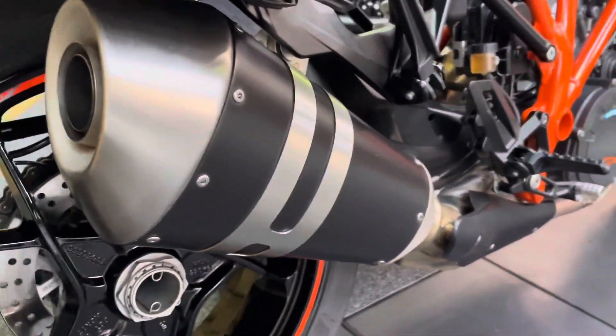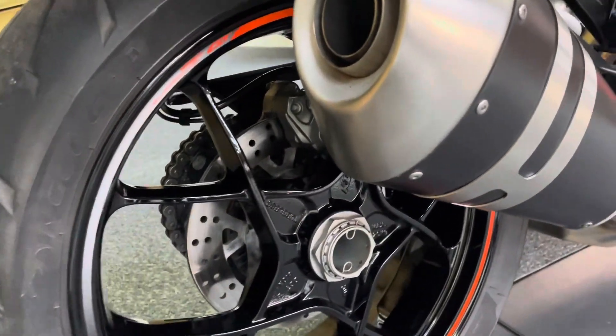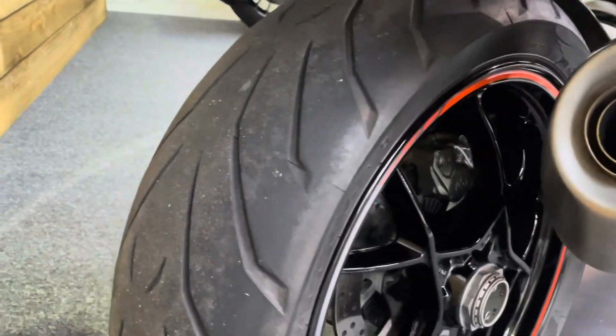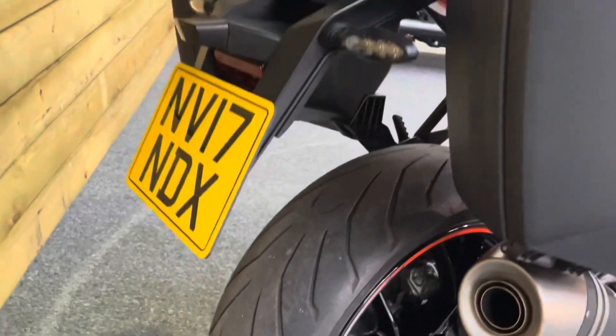The standard exhaust is unmarked and the rear wheel has no dings, dents, scuffs, scrapes or scratches. Of course there's a single-sided swing arm so you can see all of the wheel in all its glory — absolutely superb condition. The rear tyre has loads of life left in it as well.